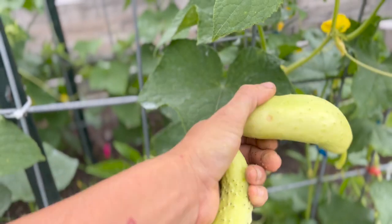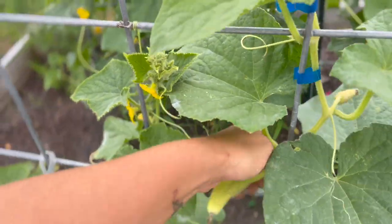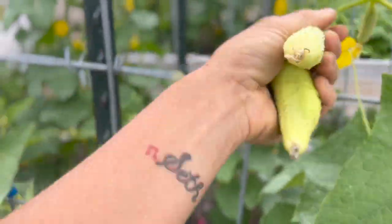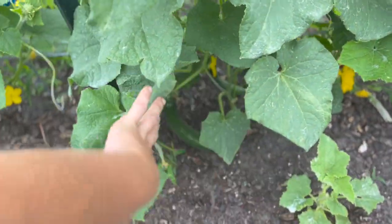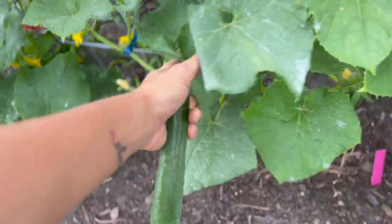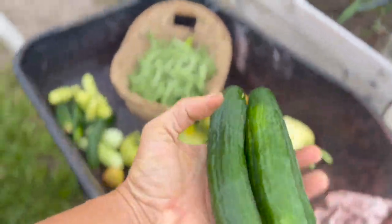Right through here we have some punanera cucumbers—these get to about this size; this is essentially what you're looking for from a punanera cucumber. You can harvest them smaller and they taste just as good, so if you want to make smaller pickles don't be afraid to harvest them tinier. These right here are double click rose cosmos. These are our Tokyo greens in here—these will get a little bit bigger than this if you let them. That's a pretty good one because all it takes is another day and then these get really really massive.